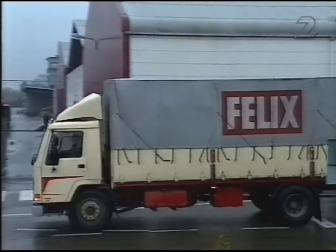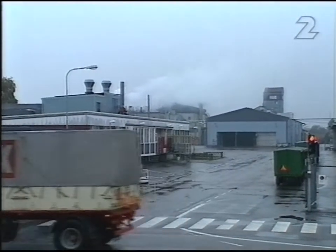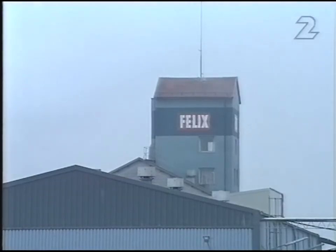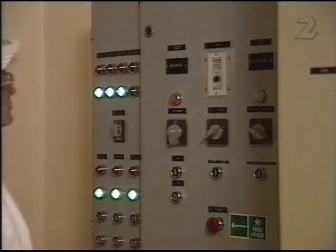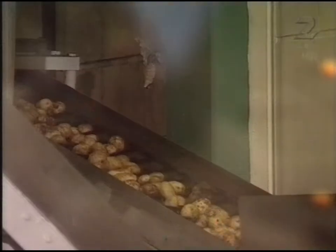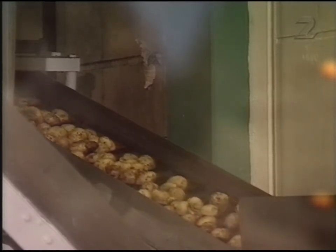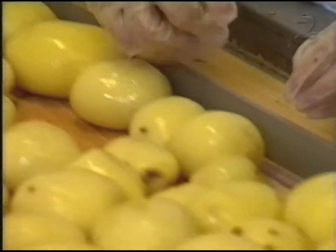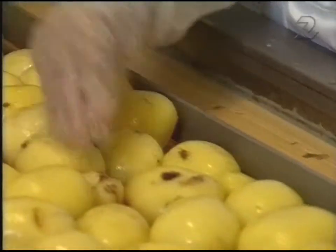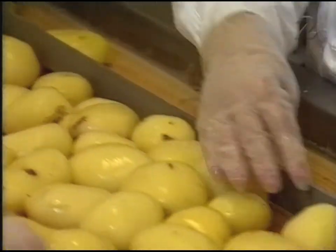En dag i oktober åkte jag till Eslöv, till Felix, en av Sveriges största livsmedelsindustrier. Potatis är en av de viktigaste råvarorna här. Radmilla kommer från forna Jugoslavien. Hon är en av 1300 anställda, en av de 70 000 som jobbar inom hela livsmedelsindustrin. Varje dag granskar hon flera hundra ton potatis.